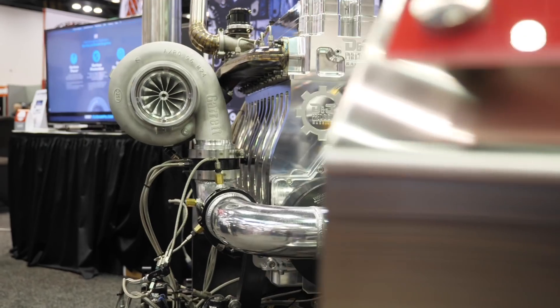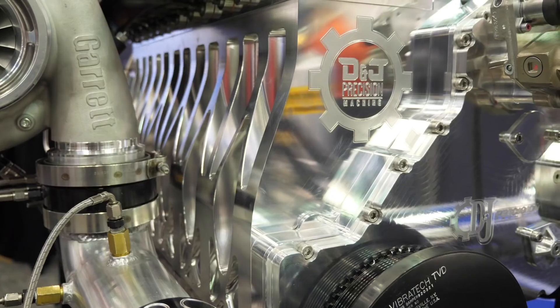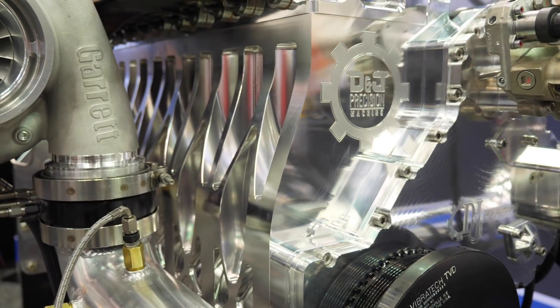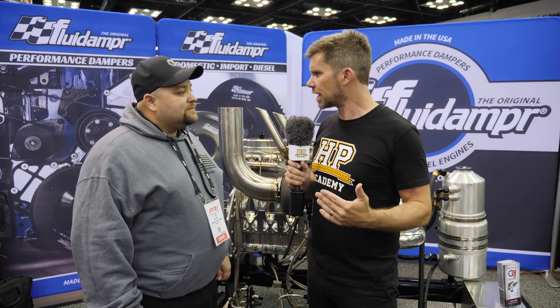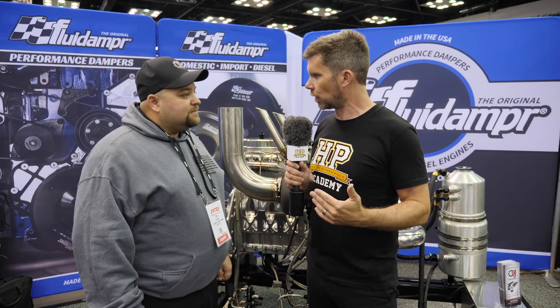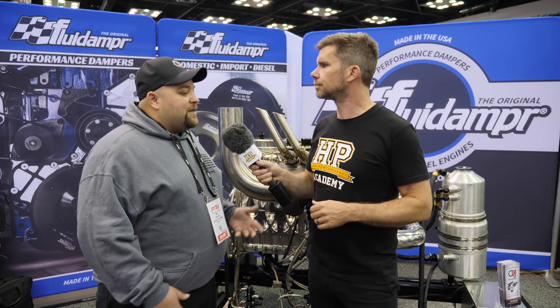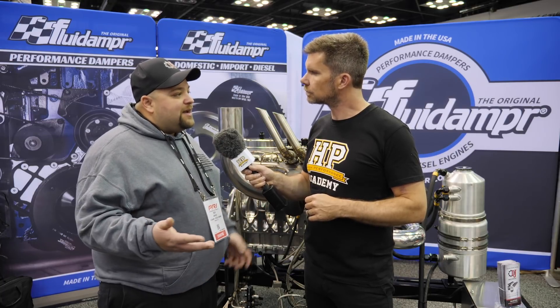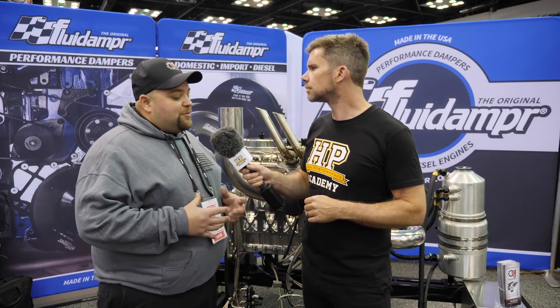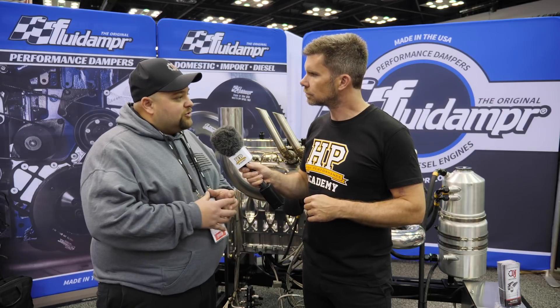So let's start by talking about the factory Cummins block. They're already capable of making pretty impressive power, at least for a street truck, in relatively stock form. Where have you found the sort of failure points for the stock Cummins block? Yeah, in the 1000 to 1200 horsepower range typically, maybe a little bit more than that depending on torque base, we usually have problems with the blocks failing in the cylinder walls.